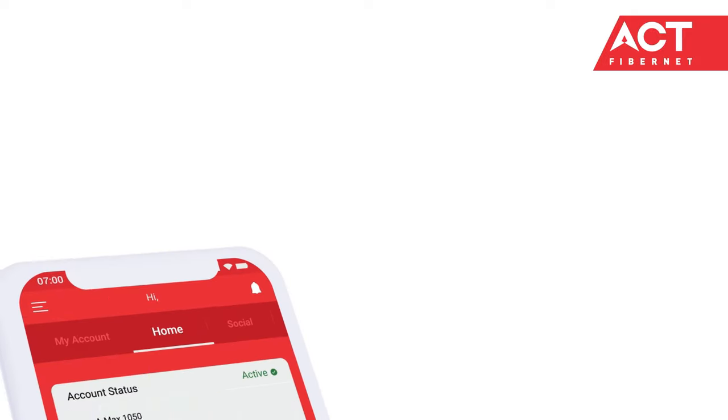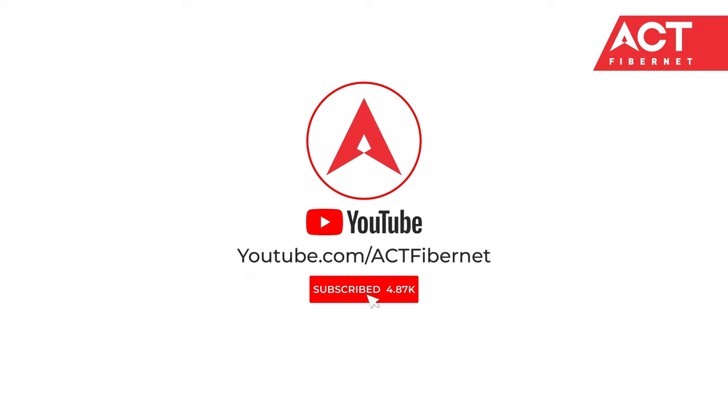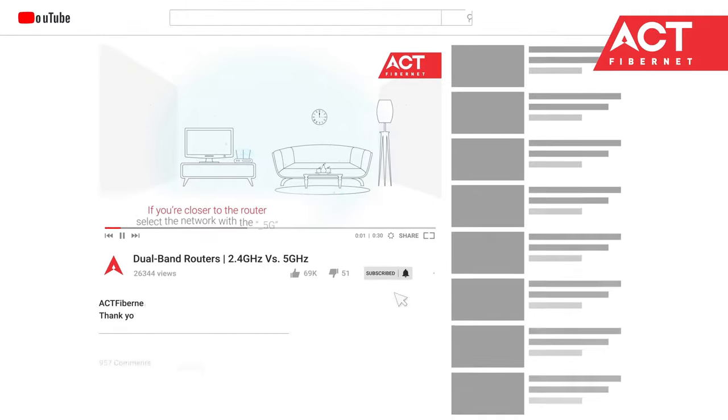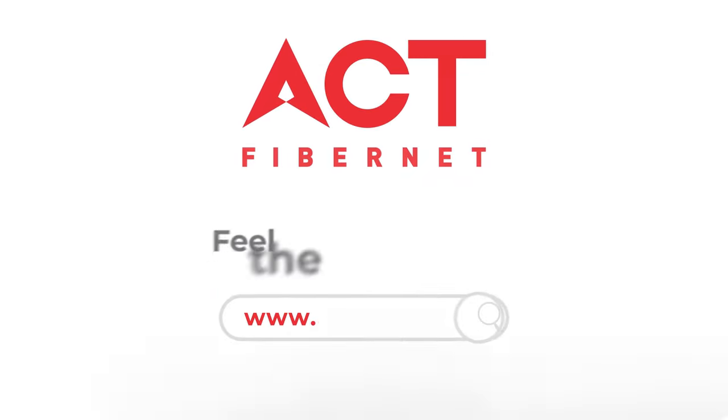To enjoy the best experience and special offers, download the ACT app from Google Play Store or App Store. Also, subscribe to our YouTube channel for free WiFi tricks and tips, and the latest offerings from ACT Fibernet. Feel the advantage.